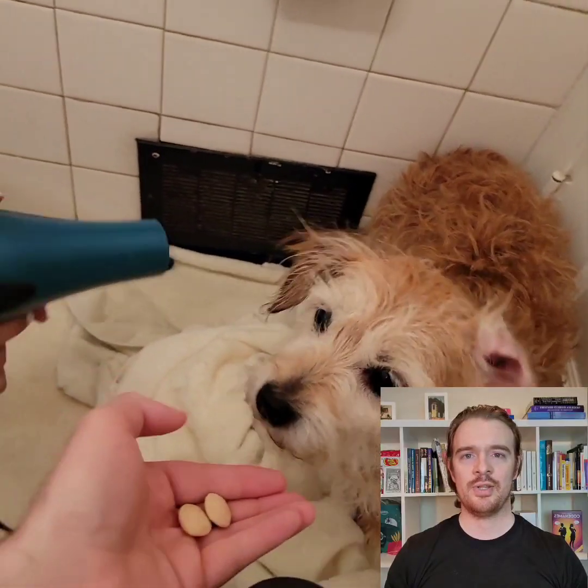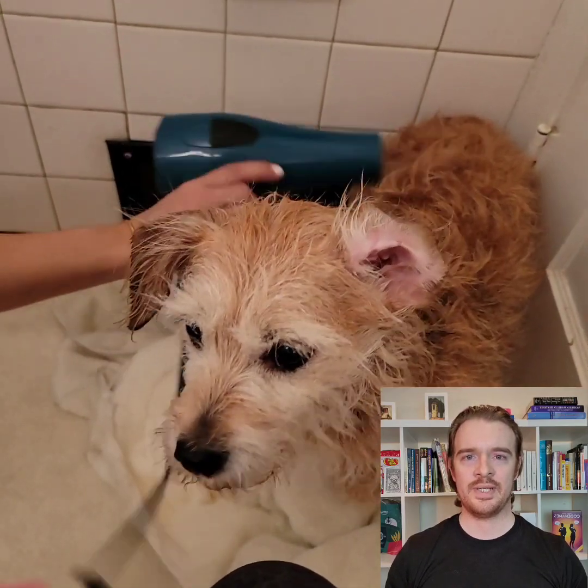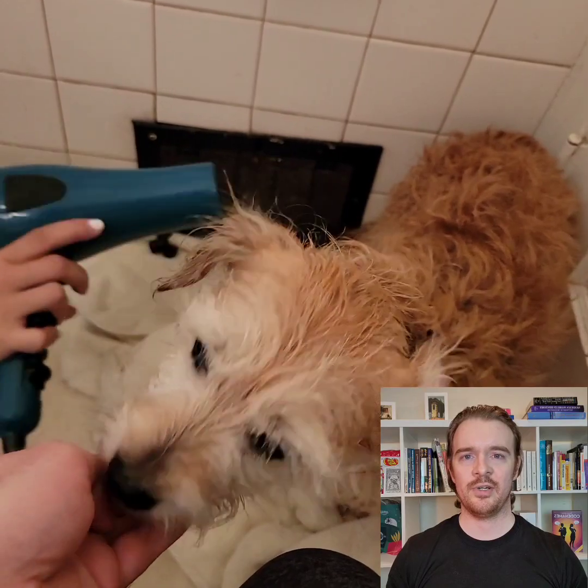And to make sure that her fur is completely dry, we then use a blow dryer. Loud noises can be scary, so we give her some more treats.